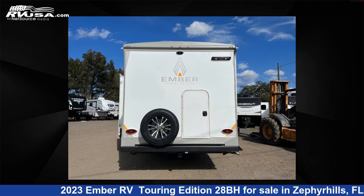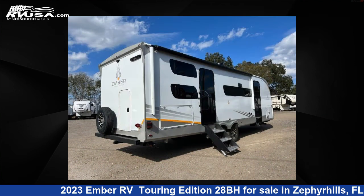For more information and pricing on this unit, and to see all units available for sale by Optimum RV, Zephyr Hills, visit RVUSA.com.